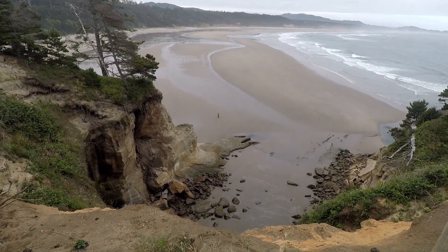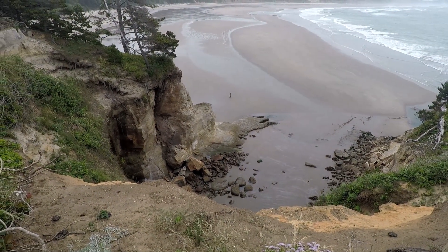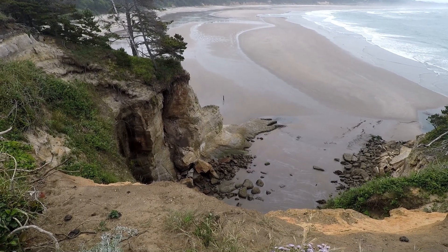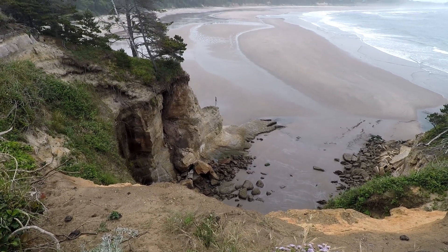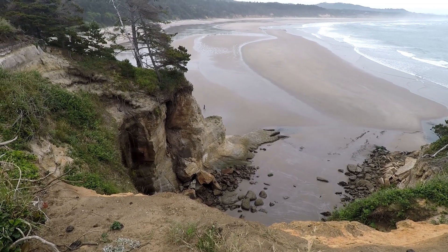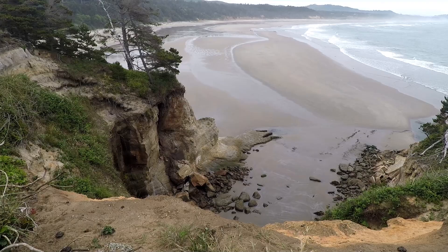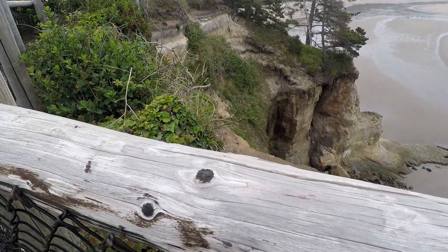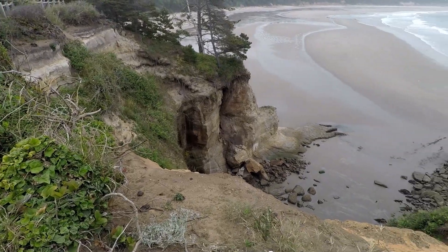Hey there, YouTube. Today is Wednesday, June 19th, 2019, about 7:51 in the morning. I am coming to you today from the Devil's Punch Bowl in Oregon — Newport, Oregon.